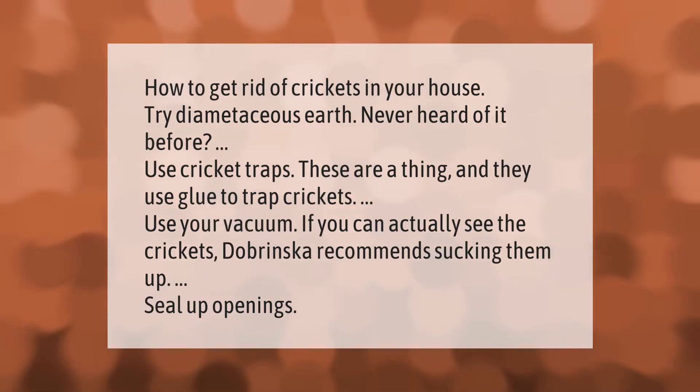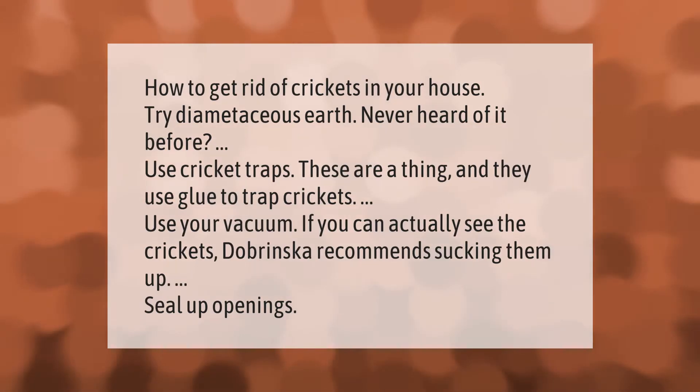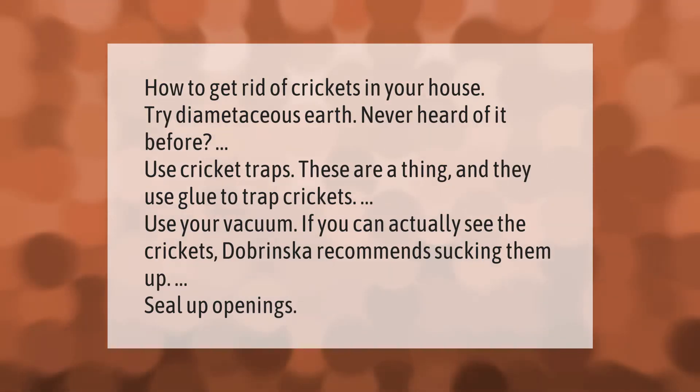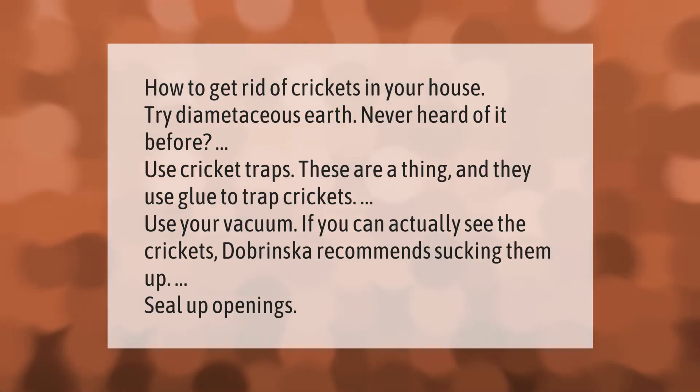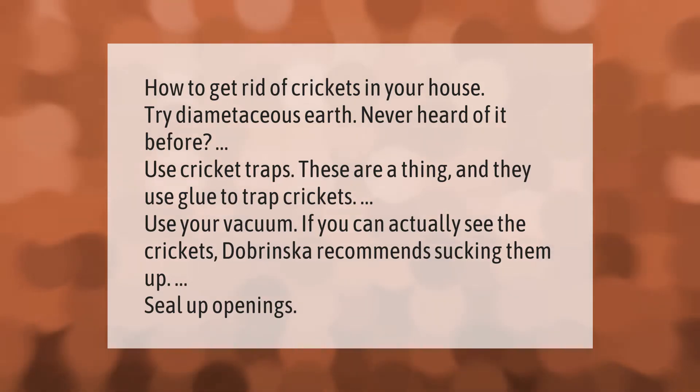How to get rid of crickets in your house. Try diatomaceous earth — never heard of it before? Use cricket traps, these are a thing and they use glue to trap crickets. Use your vacuum if you can.